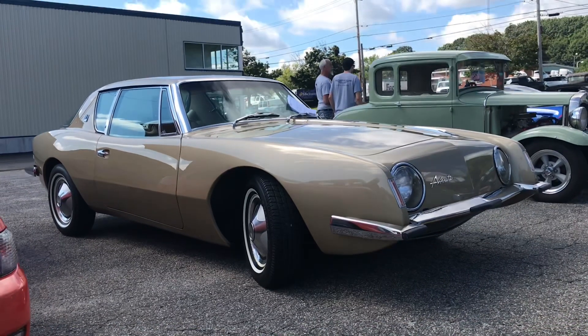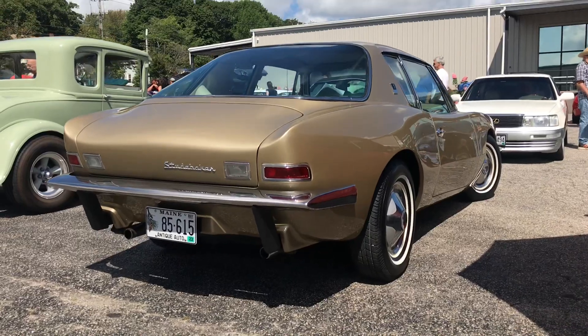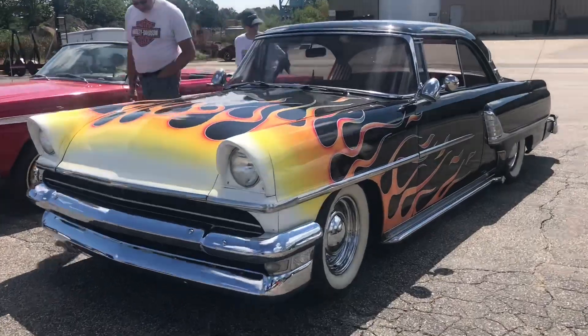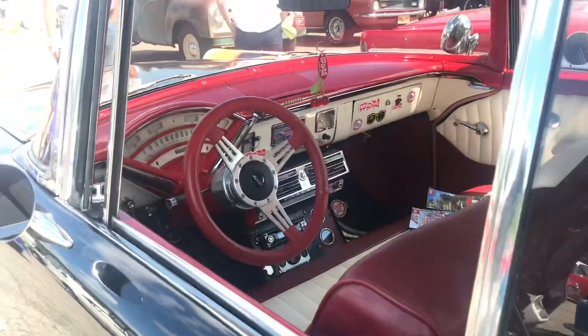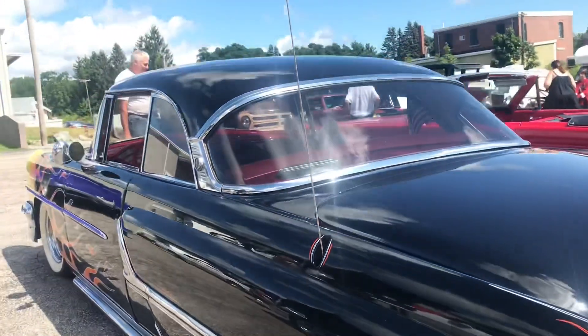In 1962, the Studebaker Avanti was the world's fastest production car of its time, reaching a speed of 178 and a half miles per hour. Here we have a 55 Mercury - it's got quite a few little custom features. We've got the shaved door handles, the interior is beautiful, and the French antenna is a pretty cool little detail.